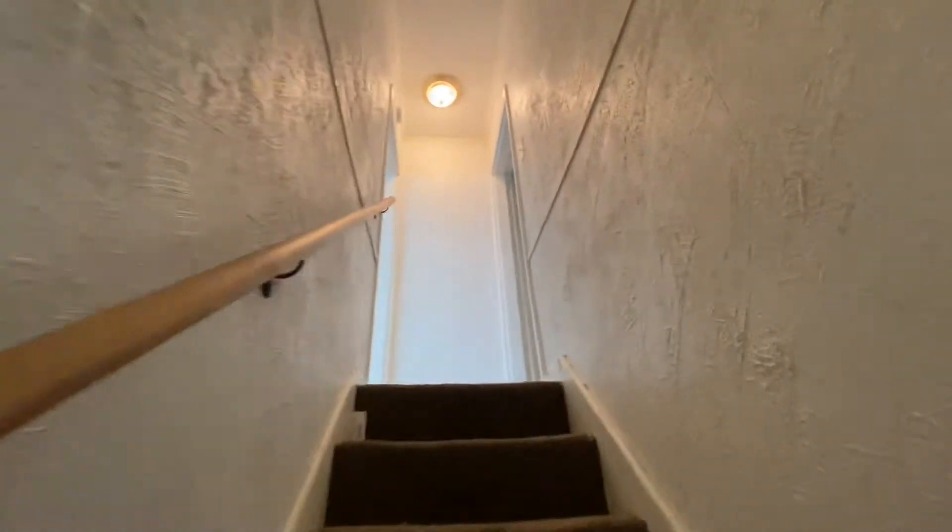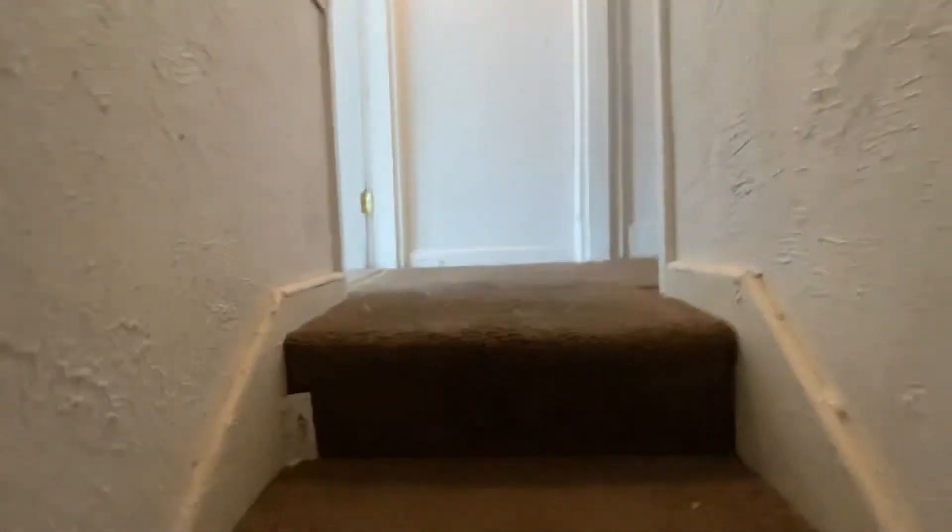Electric is on. Walls look good — carpet could probably be shampooed, but carpet looks pretty good.